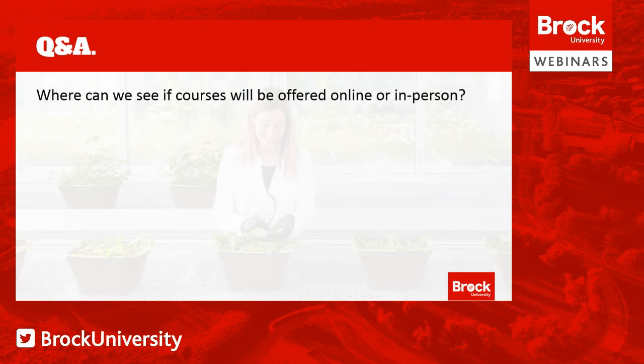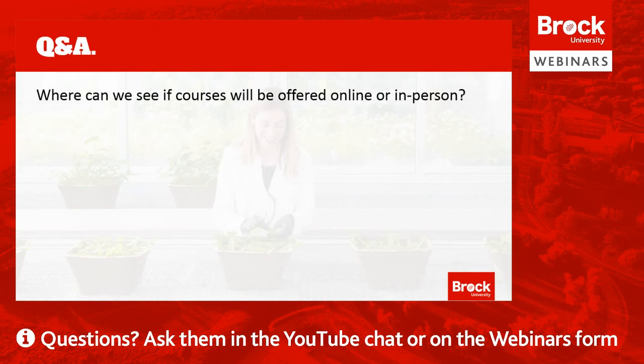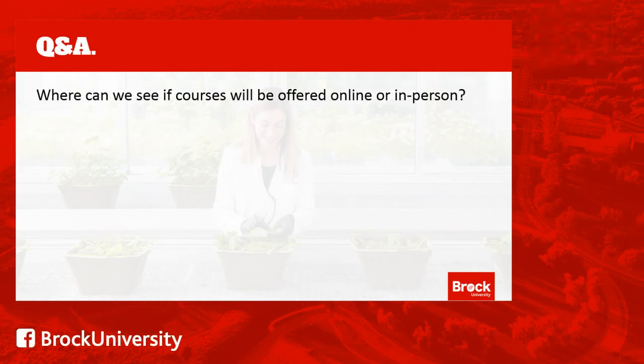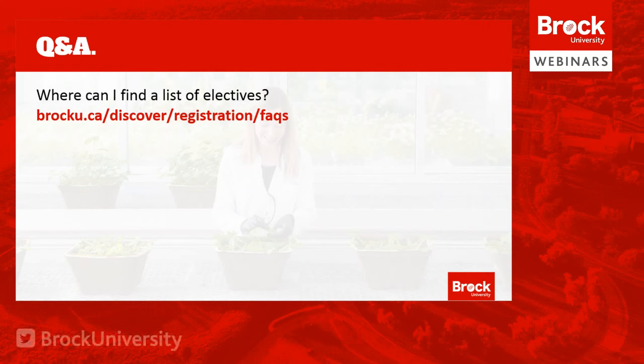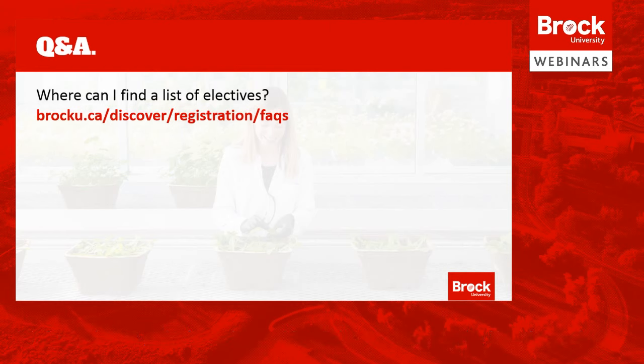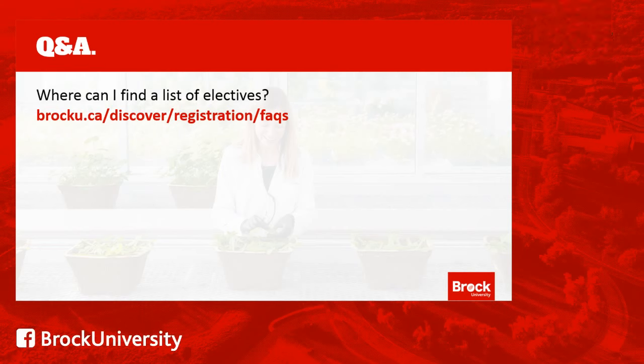Another question: where can we see if courses will be offered online or in person? When you're in the timetable, if the location is listed as synchronous or asynchronous, it will be offered online. You'll be able to see all possible locations once the timetable is live — which should be going live today. Next: where can I find a list of electives? The best resource is our registration FAQs page at brocku.ca/discover/registration/FAQs, where there is a link to more information about electives. Generally, for electives, you can take any first-year course that has no prerequisites. When looking through the timetable, if a course has no prerequisites and is a first-year course, you can generally take it as an elective.